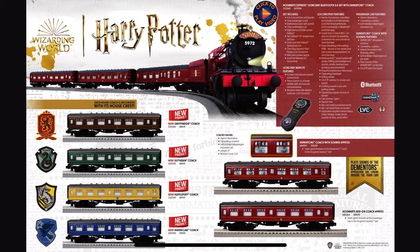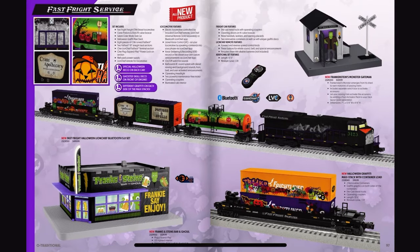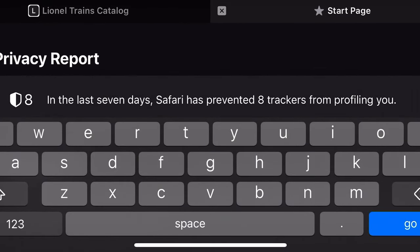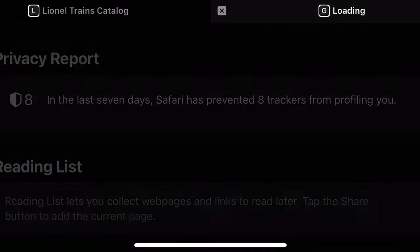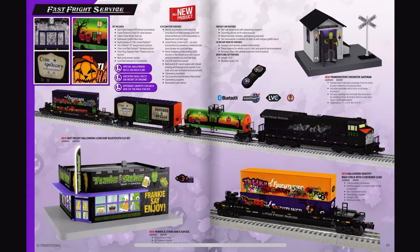I saw a Gevo on the next page — do I even want to know what it is? For a second I thought that was a Southern Pacific pumpkin scheme. And the price of this is $500 — for the price of a GP20, you can get this entire train set.